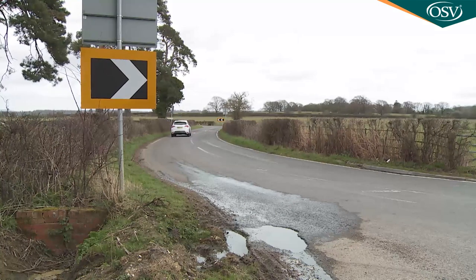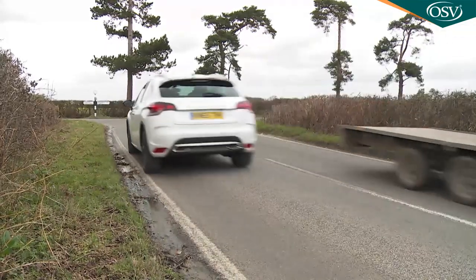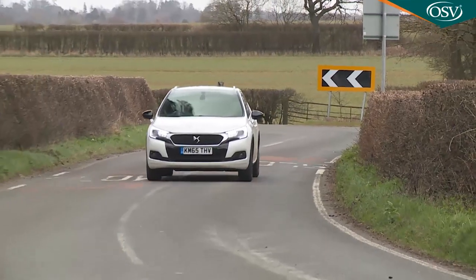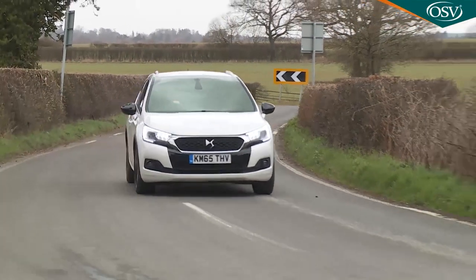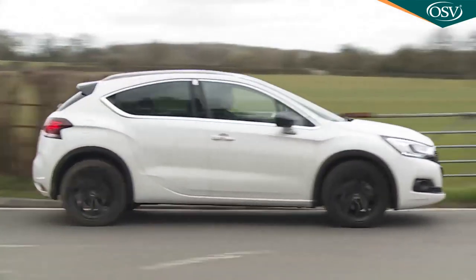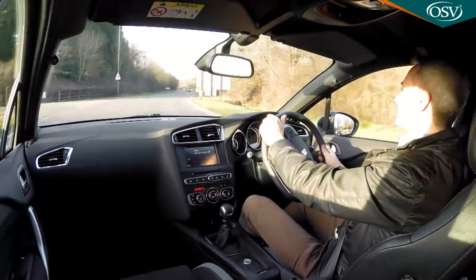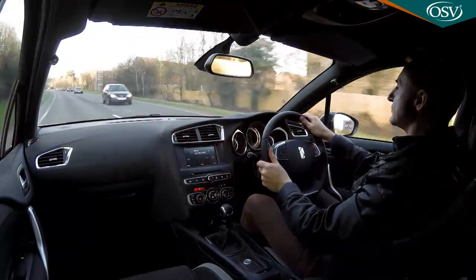And you just might be. This car would benefit from the more modern EMP2 platform of its Peugeot 308 cousin, but even with the older, less rigid PF2 chassis, body roll is well controlled and the car feels taut and quite responsive. Complementing that is a terrific six-speed manual gearbox that allows you to snap up and down the ratios as if you were Sébastien Loeb in a round of the World Rally Championship.